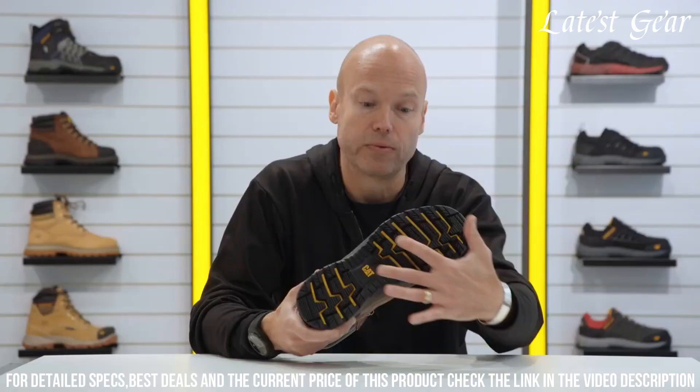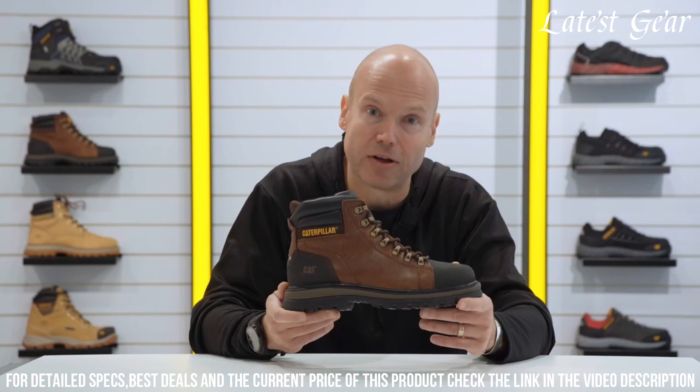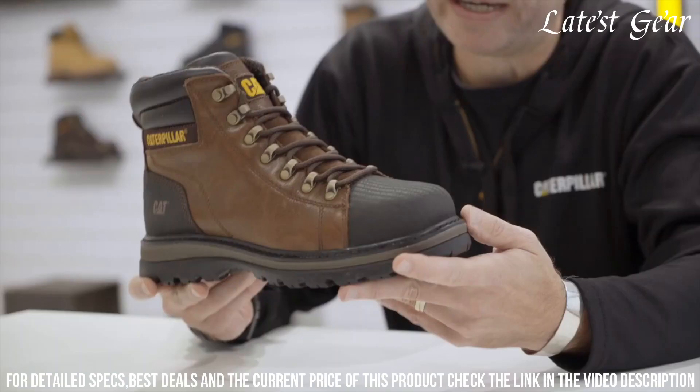With their contemporary design and reliable performance, the CAT Foxfield S3 Safety Boot is a must-have for any hard-working individual. Step up your safety game with the CAT Foxfield S3 Safety Boot.